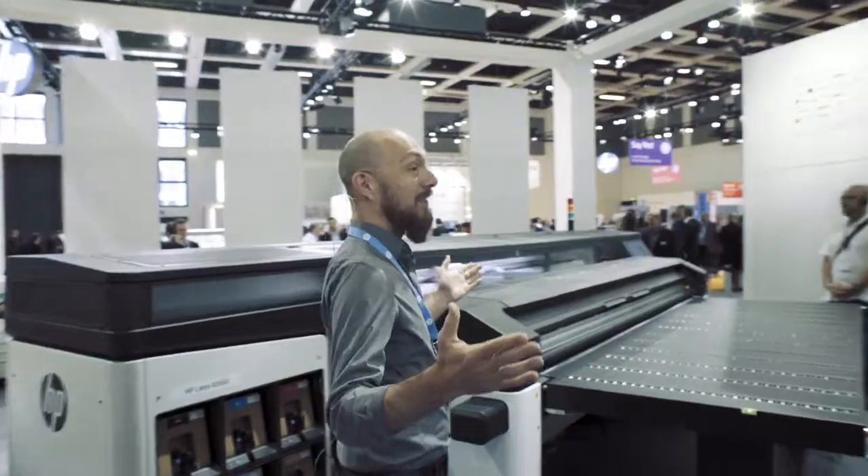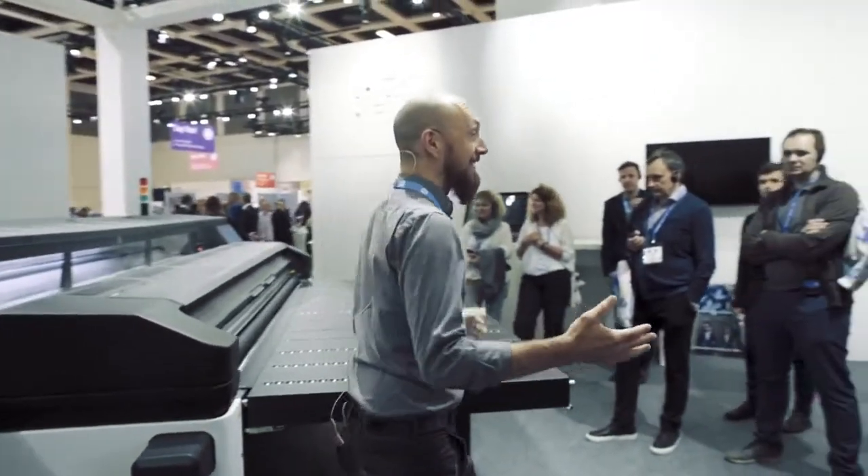We print on a wide range of different materials for our customers. We produce products such as banners, flags, printed corrugated plastic, aluminium composite panel signs, stickers — a huge range of products.